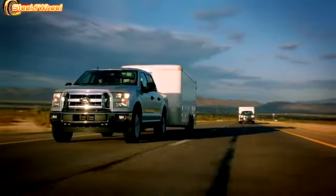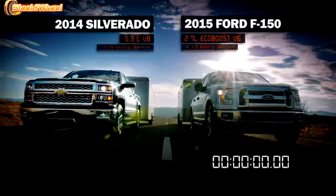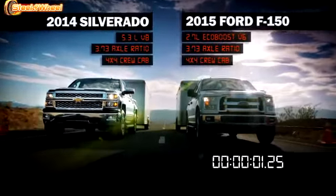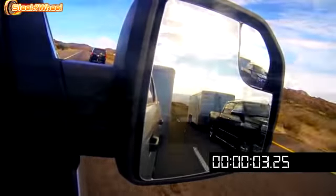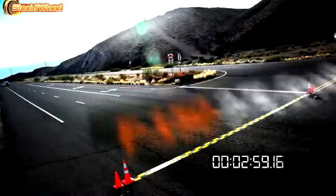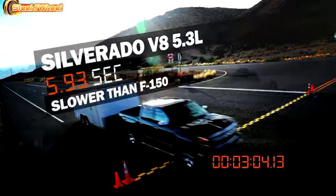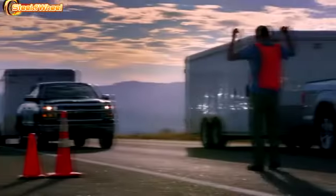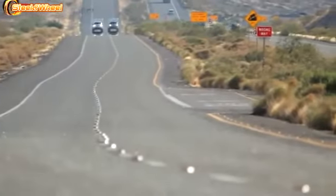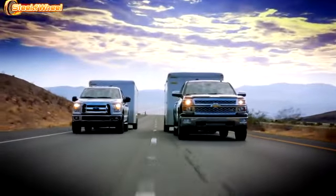The all-new F-150 is over 700 pounds lighter than the current F-150 — that's what allows it to go up against trucks like the 5.3-liter V8 Silverado. Up against the Silverado V8, an engine nearly twice its size, the more fuel-efficient F-150 EcoBoost, with its broad torque band, wins the first two rounds, then finishes only seconds behind after the temperature drops. In the hottest part of the day, the 2.7-liter EcoBoost performed the best.